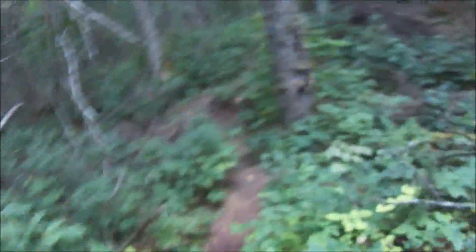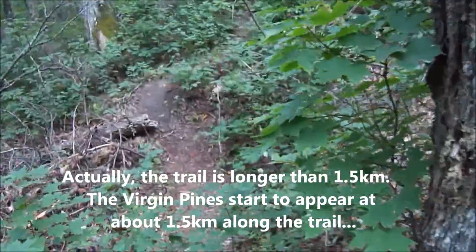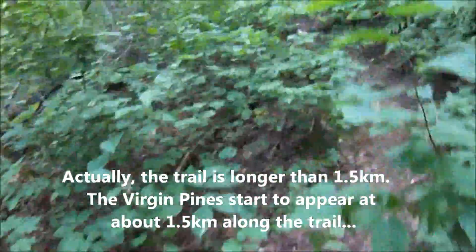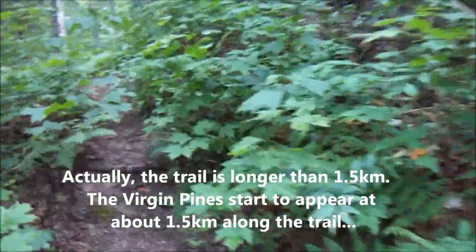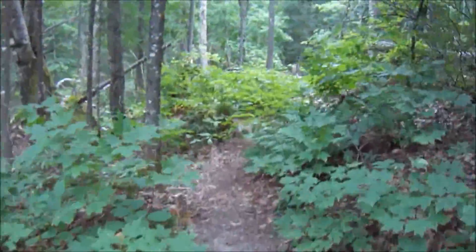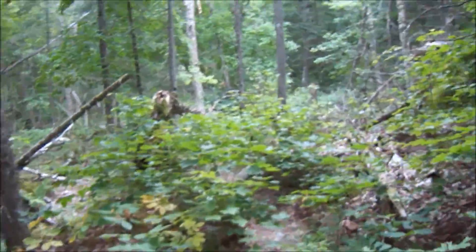We are taking the 1.5K White Pines Virgin White Pine hiking trail. It's supposed to have some of the largest and oldest white pines in North America. There's quite a steep section going up and then it seems to level out okay. We're just going to take this trail and check them out while we're here.